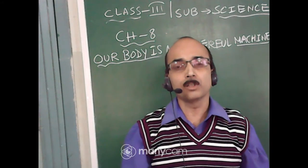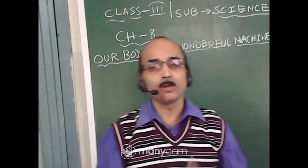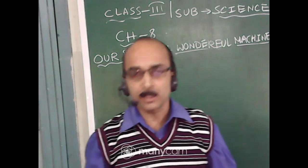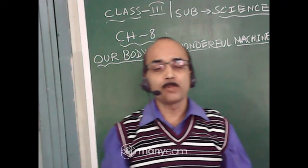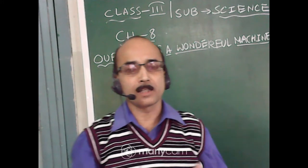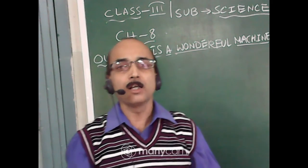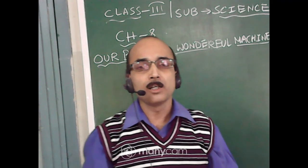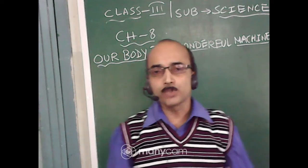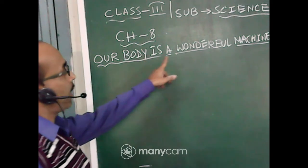Hello, my dear students of class 3. Welcome back to our e-learning class. This is your science class, so I will be taking the science class now. In our previous class we completed chapter number 6, that is 'Parts of a Plant'. We completed the exploration and also the question and answer part from the same chapter. Today I will be starting a new chapter — chapter number 8. I have written on the board here: chapter number 8, 'Our Body is a Wonderful Machine'.